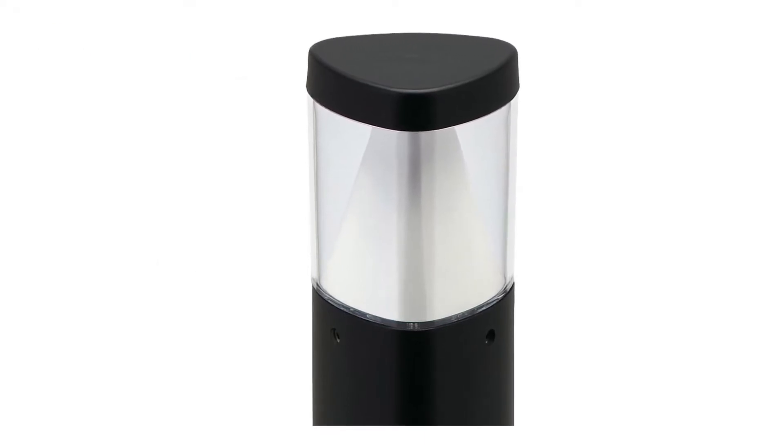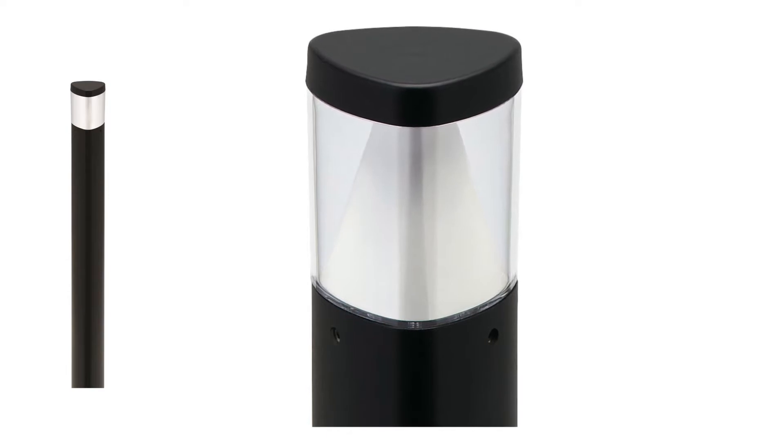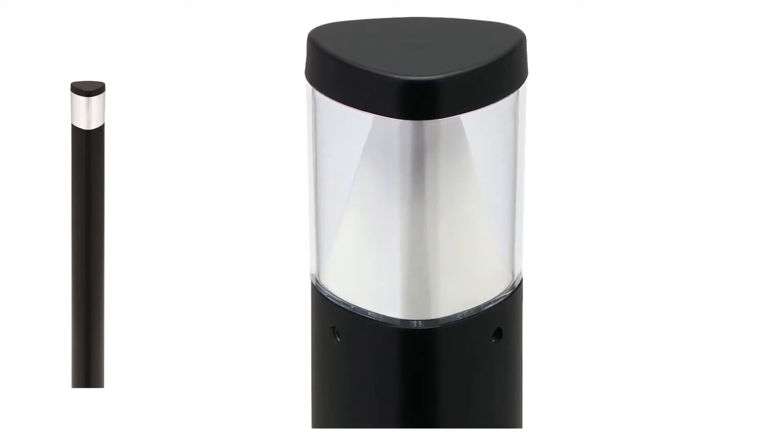An optional opal Luma lens is available for soft uplight to light walls and adjacent landscape elements.